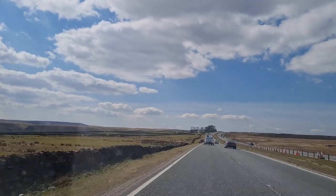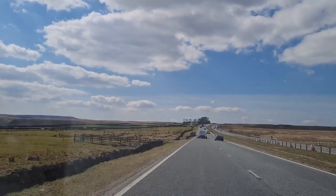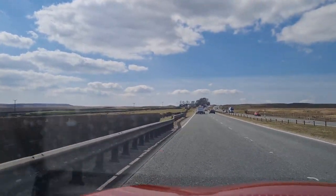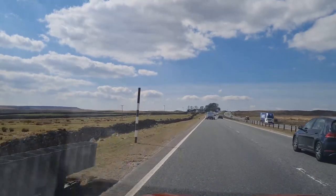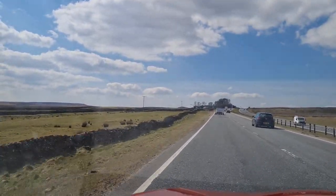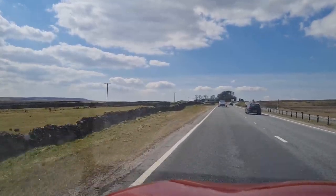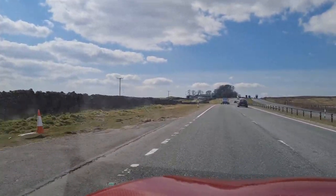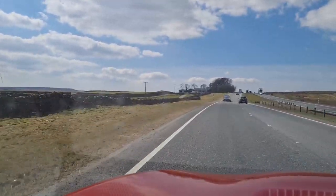So here we are, we're just setting off from County Durham down to Kirby Lonsdale, which is a trip down the A1, as we see here, over the A66, down the M6 and then across the A65. A nice steady drive today, beautiful sunshine and we will catch up with you in a short while.